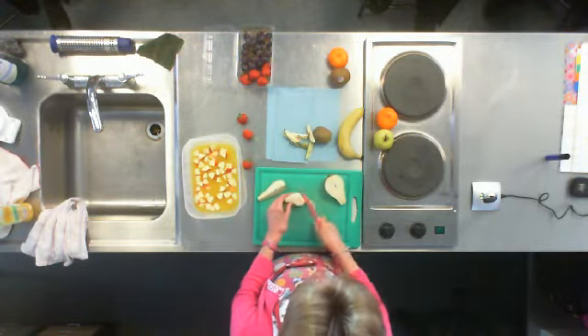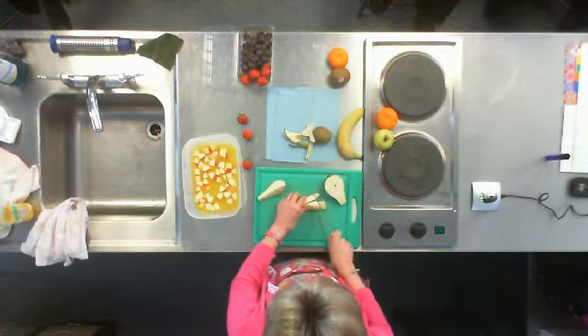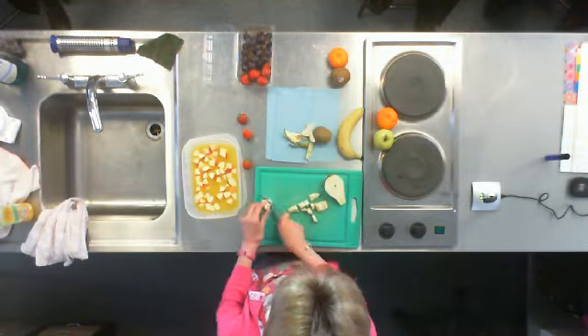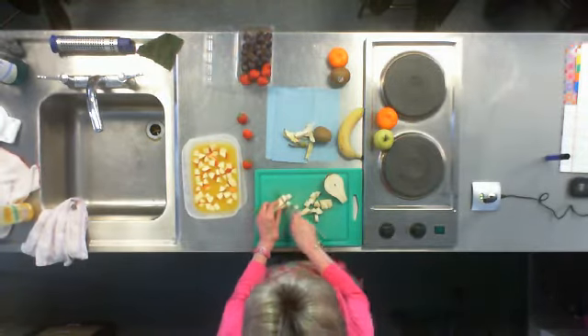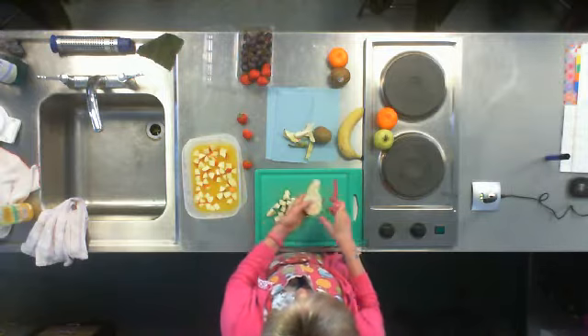Pears are much softer in texture, especially if ripe like this one, so they're easier to cut. You can eat the skin. Now let's think about why fruit's important — who's heard of the five-a-day campaign? Put your hand up if you've heard of it.